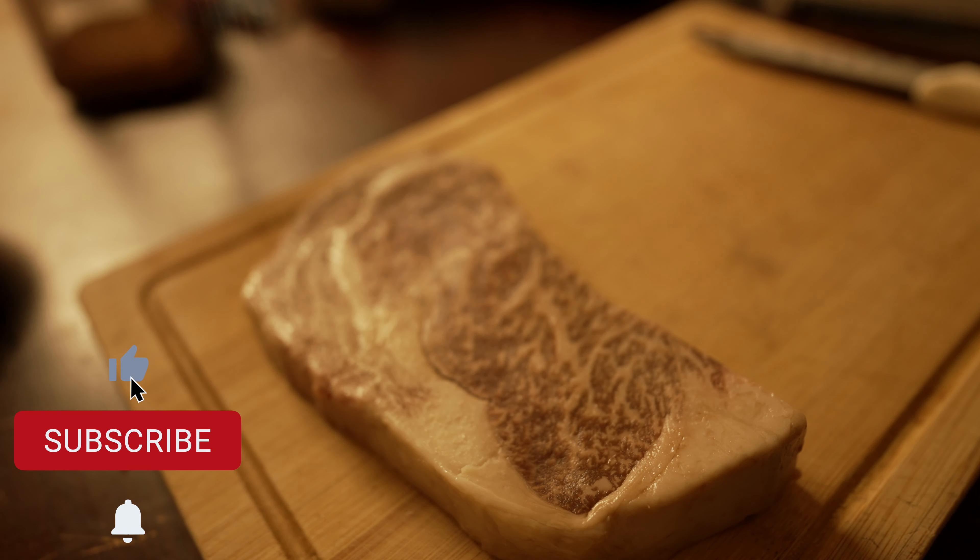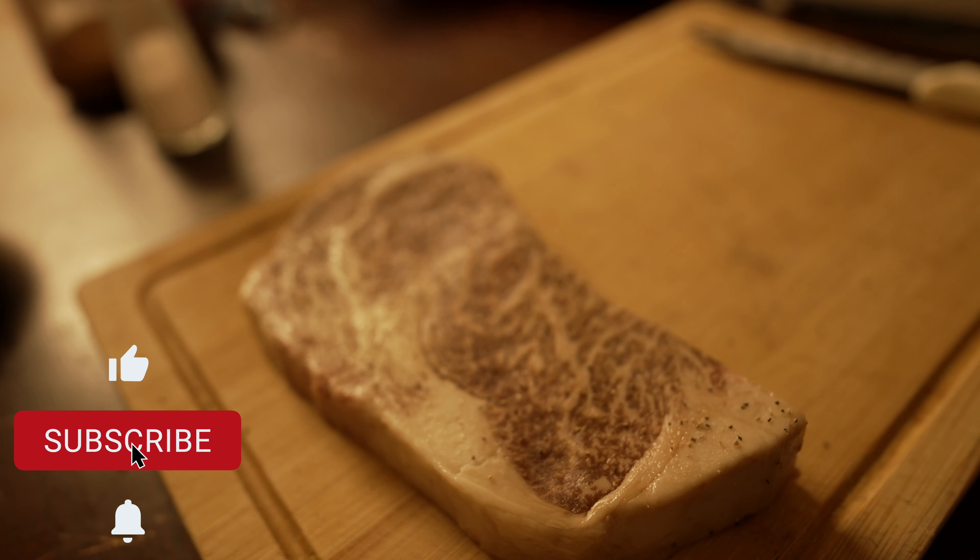We've got the A5 Wagyu steak right here. The A5 is the rating or quality, and A5 is the highest quality Japanese Wagyu beef — and it came from Costco. It's air-sealed pretty tight and you can see all the marbling on there. Looks great.